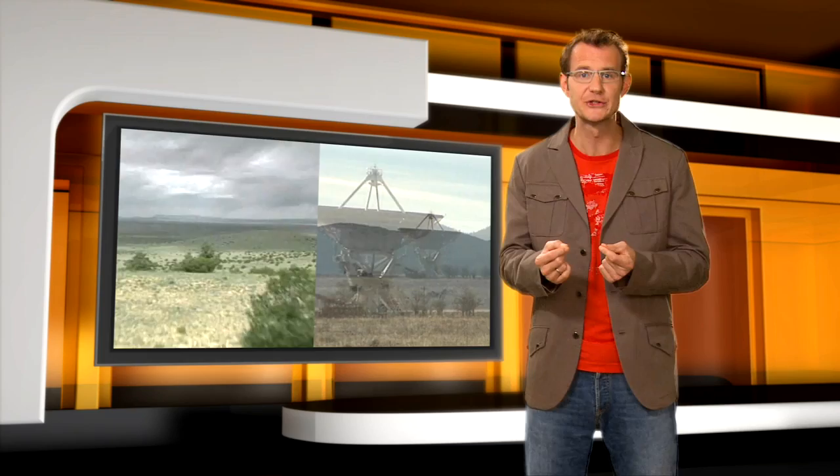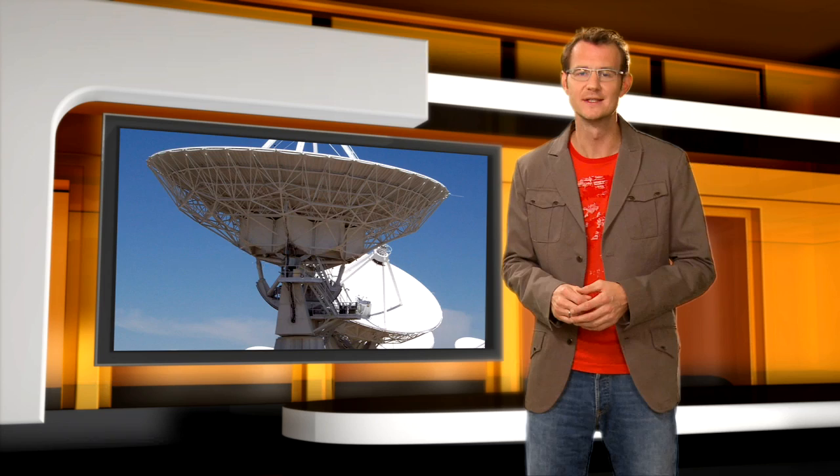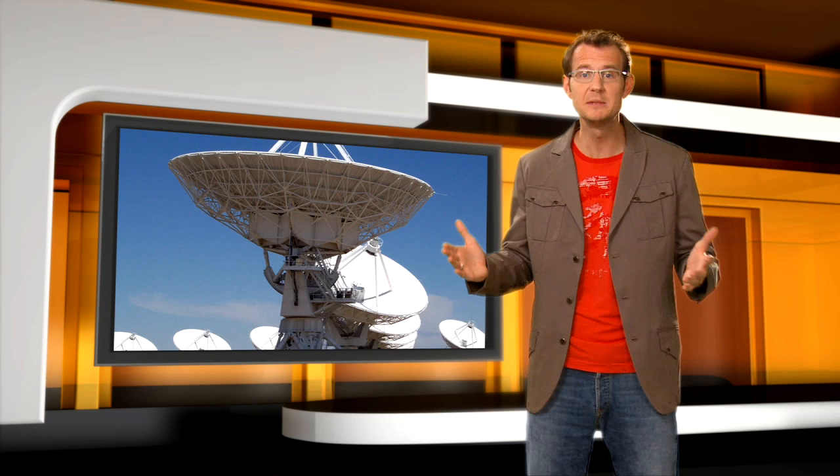Also, at radio wavelengths it is much easier to do interferometry — that is, to increase the level of detail that can be seen by combining the light from two separate telescopes as if they were part of a single giant dish. The Very Large Array in New Mexico, for example, consists of 27 separate antennas, each measuring 25 meters across. Each antenna can be moved around individually, and in its most extended configuration, the virtual dish mimicked by the array measures 36 kilometers across.